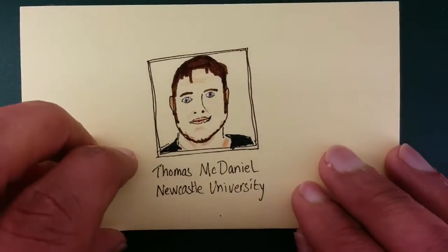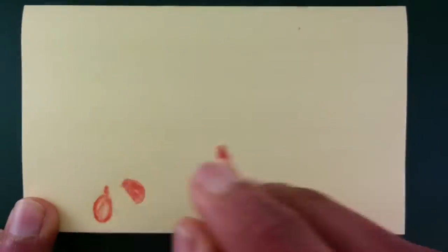Let's talk to the researcher. What do wild tomatoes even look like?